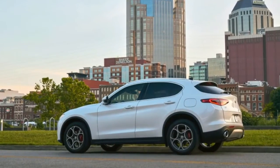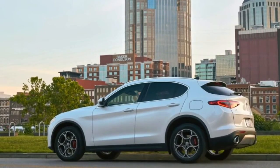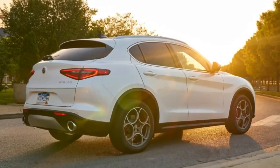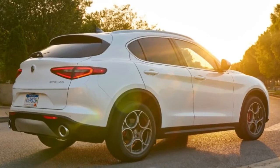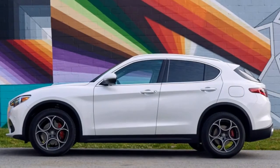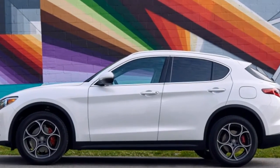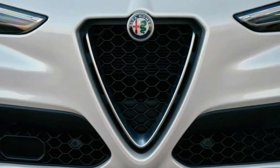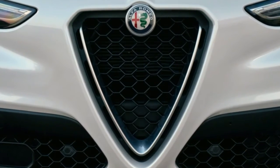The Giorgio platform is rear-drive biased and can send 100% of engine power to the rear axle for that energetic driving feeling, but up to 60% to the front wheels when added traction is needed. Over the course of a sodden, soggy day along Tennessee's Natchez Trace Parkway and surrounding winding roads, I found the Stelvio to be a new contender for the best-handling SUV on the planet.